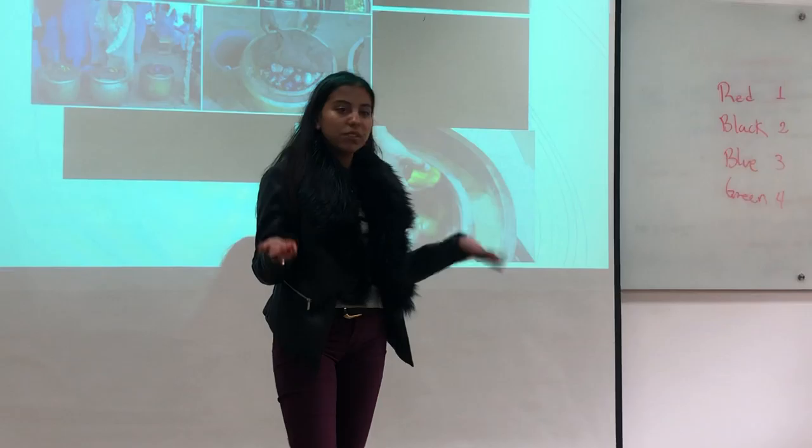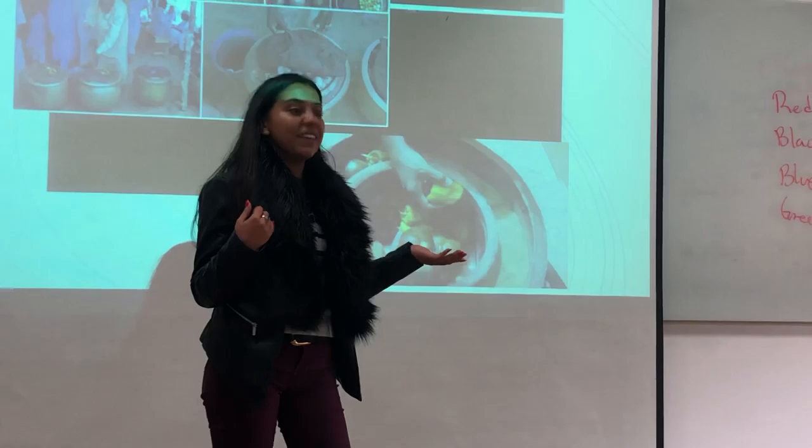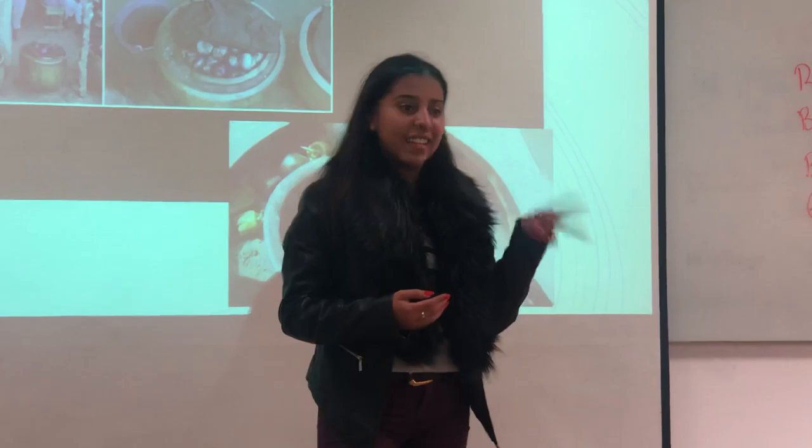If you want to get our pot-in-pot, what are you waiting for? Just call us and you can receive an incredible deal: if you buy the first one, you get the second one completely free. Just call us at 94327. Thank you.